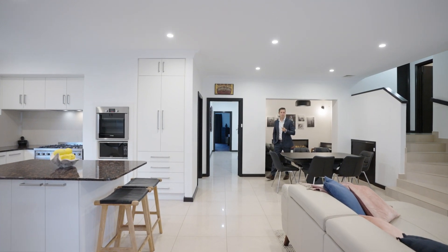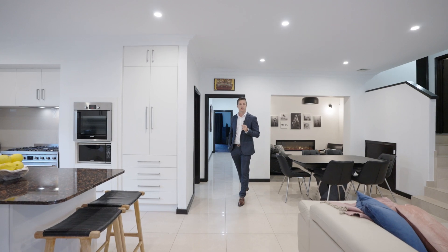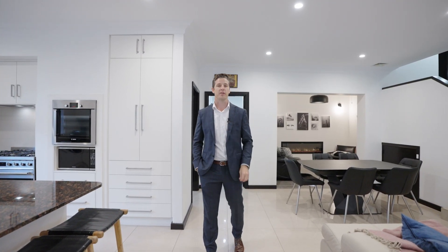Offering an abundance of space with five bedrooms, four bathrooms, triple garage, plus an additional rear garage, this meticulously renovated family residence is sure to impress. Welcome home to 52 Corella Street here in Stirling.